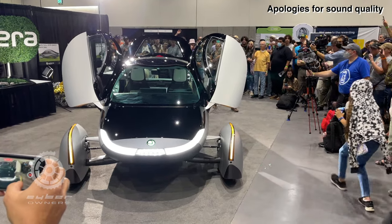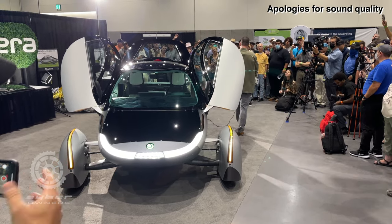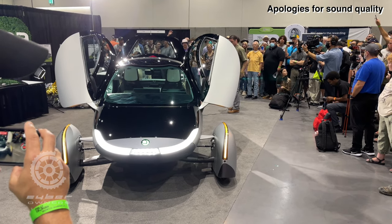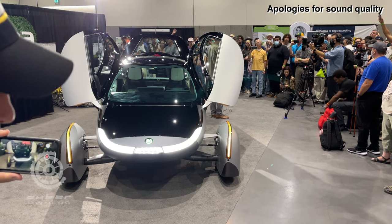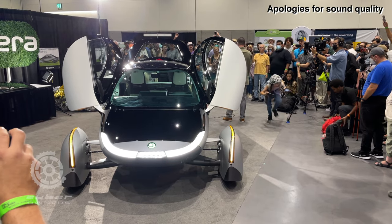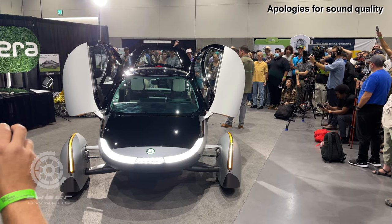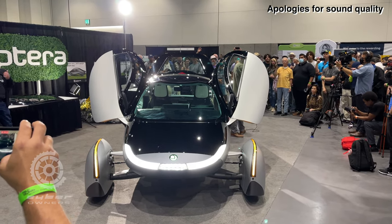On solar mileage estimates: with just the dash and roof it gives you useful range, but 75 percent of our pre-orders were for the full solar package. People just want the flexibility and more charge. We're also hoping to have V2G technology where you can take solar power from your Aptera and put it back to your house — very cool.